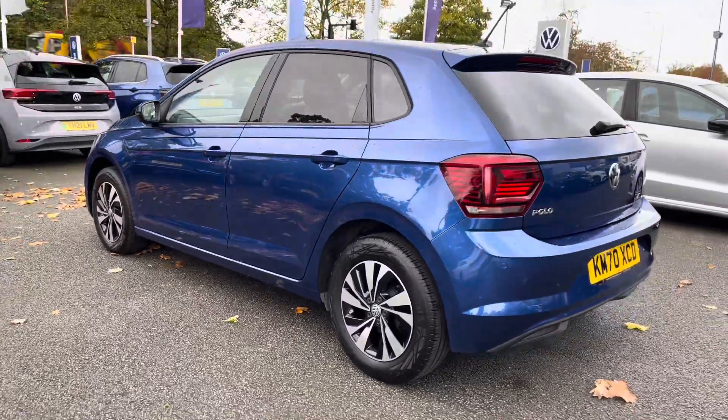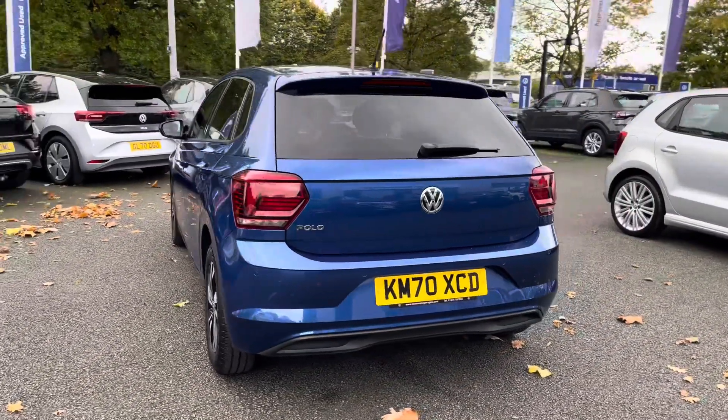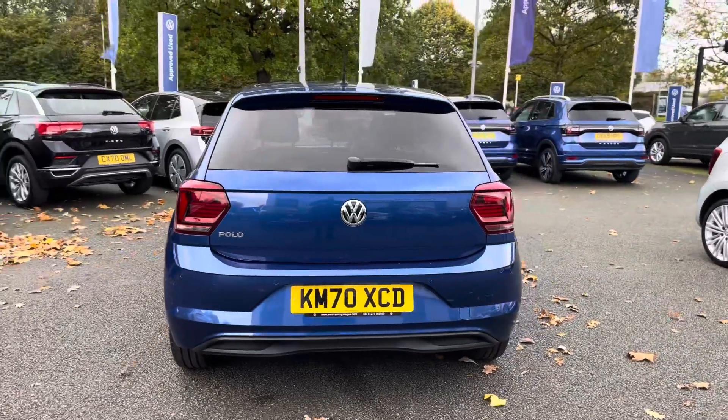The car also benefits from a full Volkswagen service history, so you'll have peace of mind motoring, alongside the previous benefits which include two years warranty and much more.